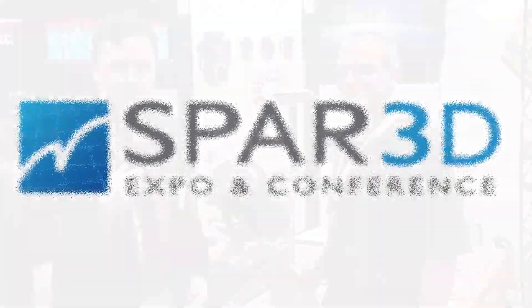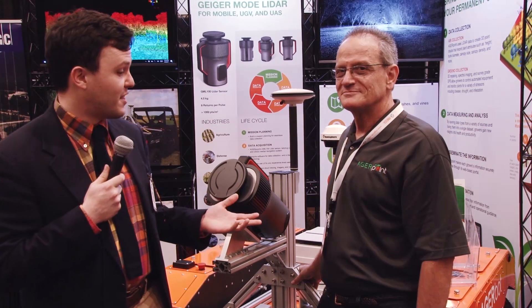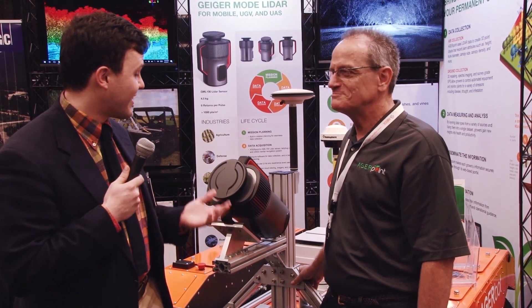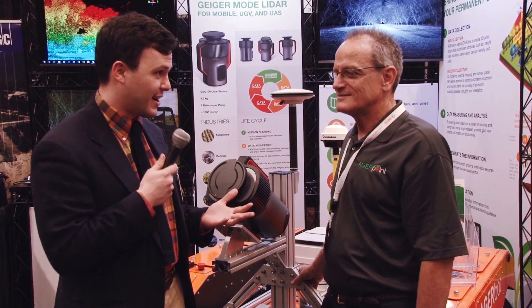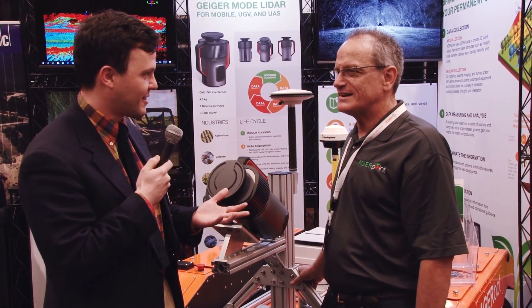I'm Sean Higgins, editor for SPAR 3D and the SPAR 3D Newsletter, and I'm here at the AgriPoint booth with Bill Clifton. As I understand, you guys have a ground-based Geiger Mode LiDAR, which is not something I've ever seen before. Could you talk me through it?